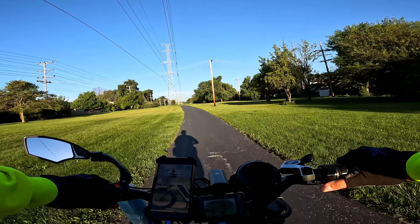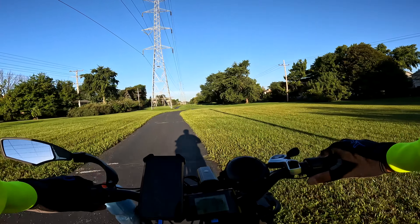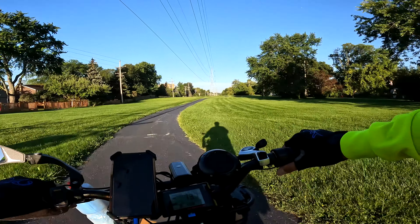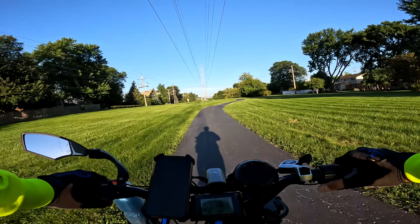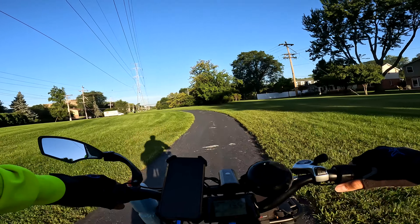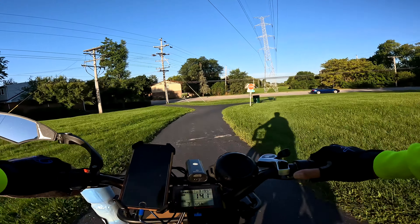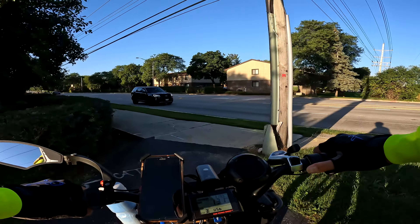I figure the best thing to do going forward is to do an initial look video first — let you guys see what it is, tell you the basic features of the bike, give you an overview of what it's expected to do. Then the actual review will be where I've actually had a chance to play with it for a while, get my impressions, do a little ride, check out the range — that type of thing.